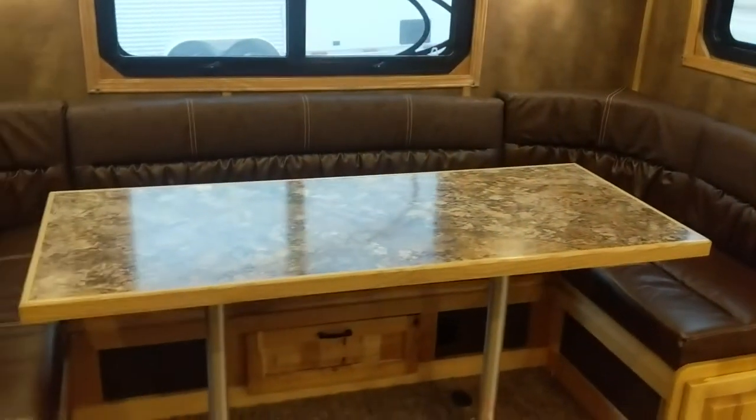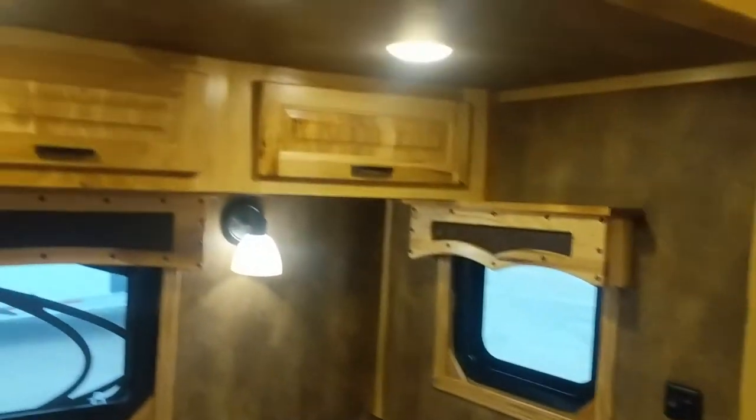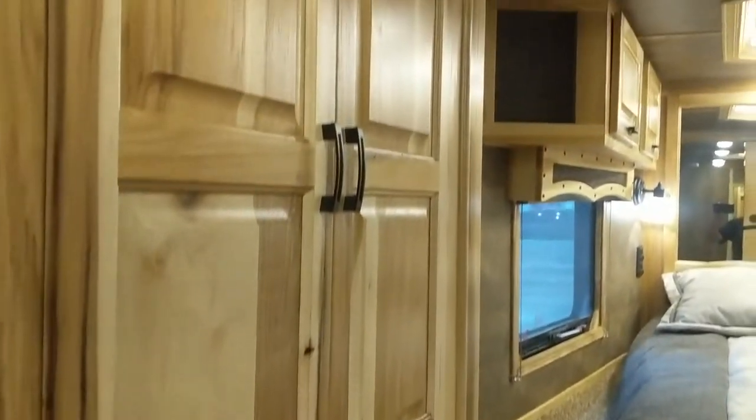This one has a nine-foot slide with a u-shaped dinette, and you guessed it, more options for storage here too. Over here up the gooseneck, even more storage, going up into the bedding area.